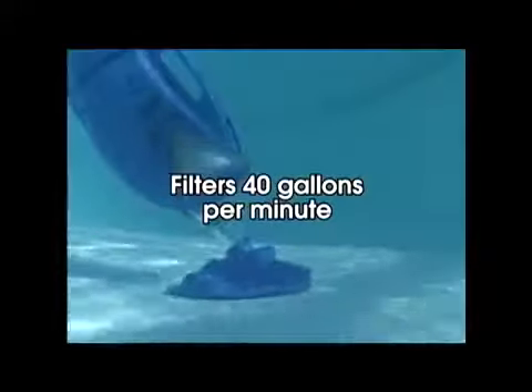The Pool Blaster is revolutionary in its compact, lightweight design. Yet it's powerful enough to remove such debris as leaves, sand and dirt effortlessly. Its patented high flow rate technology makes it one of the most powerful pool cleaners available, filtering 40 gallons per minute with a motor that's stronger than most other vacuum systems.